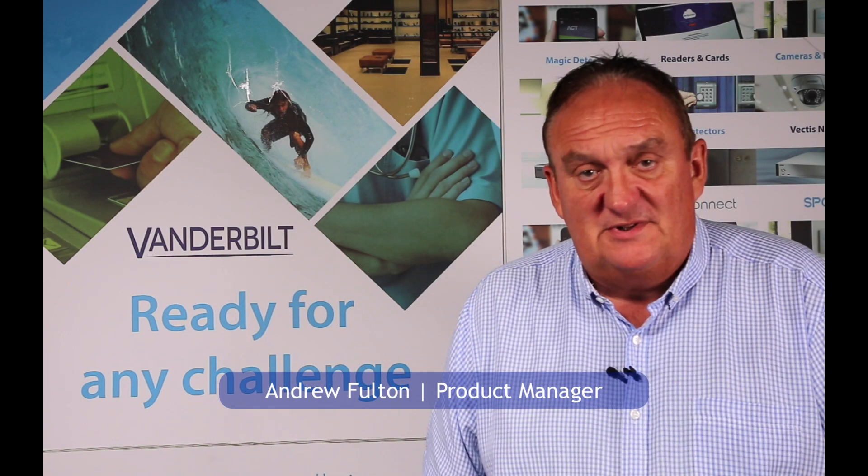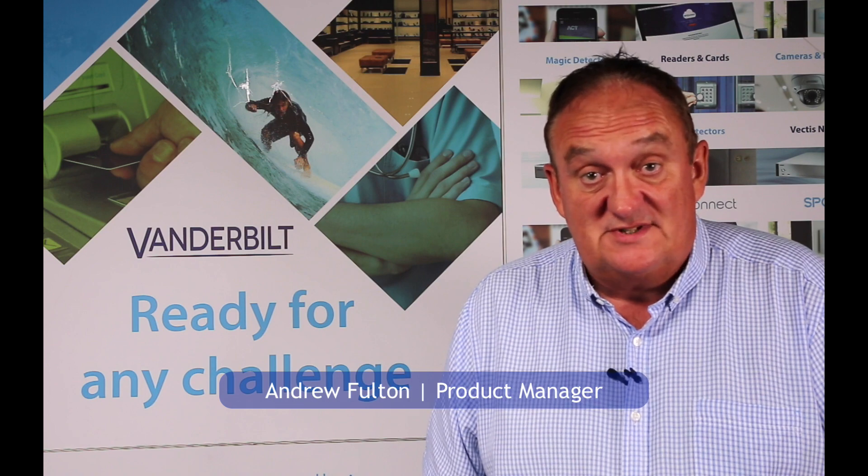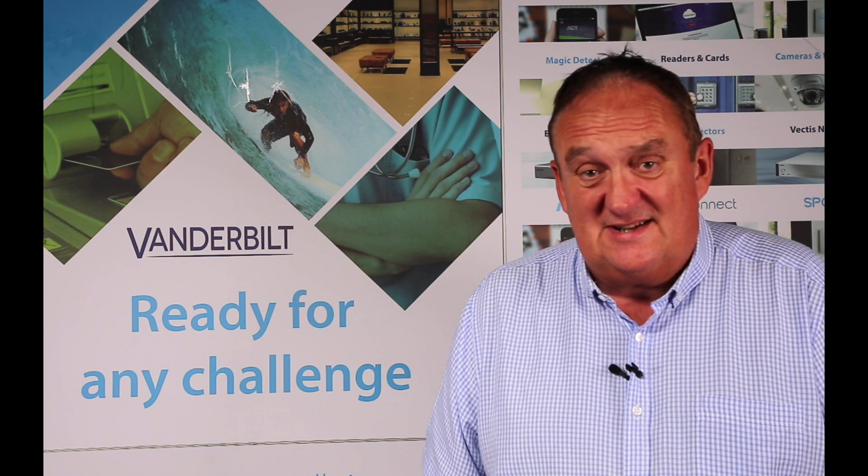Hello, I'm Andrew Fulton, Head of Product Management for Vanderbilt International for access control systems. The IF6 show is very interesting. We launched the beta release of ACTA Enterprise 2.8 and we were quite surprised how much interest there was in some of the features. We spent a lot of time bringing these features to the marketplace to basically make a difference in how people can use the system.